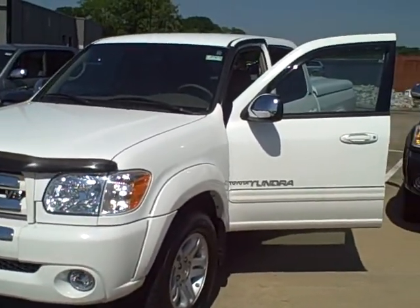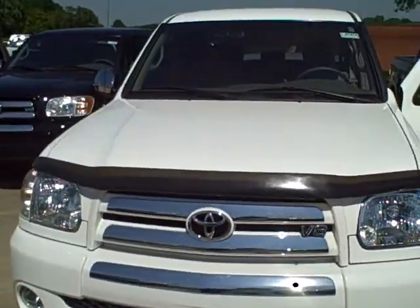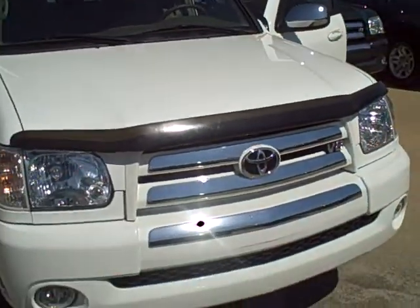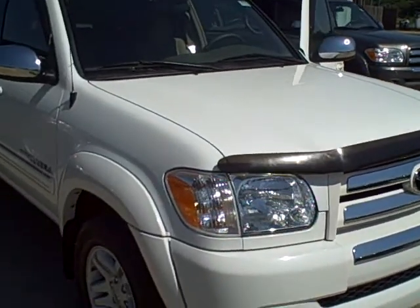Hello and welcome to Roberts Toyota's Pick of the Week. My name is Jeff Rich and my pick of the week is a 2006 Toyota Tundra. The 2006 Toyota Tundra comes equipped with a 4.7 liter i-Force engine.